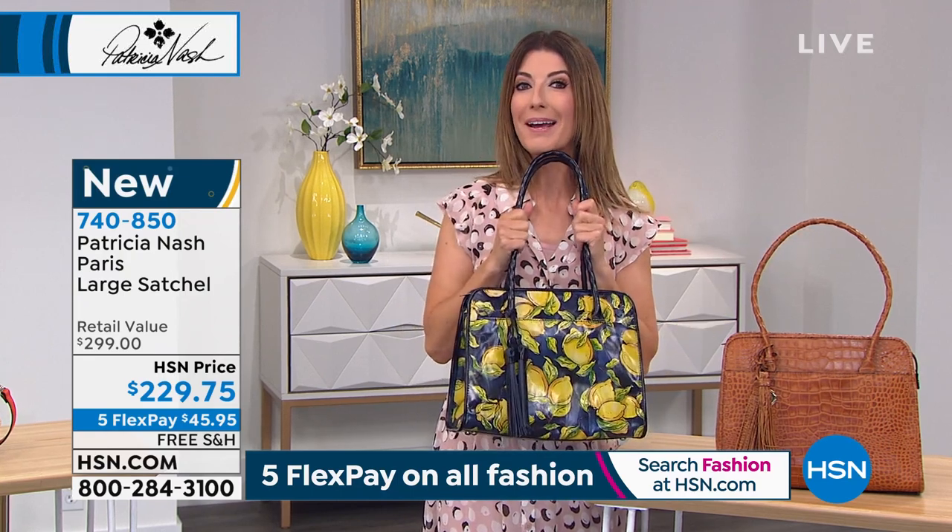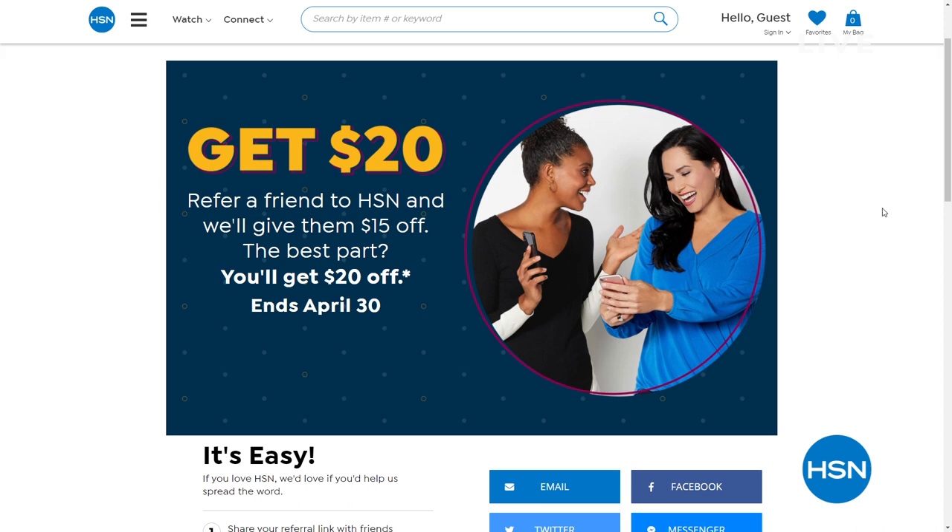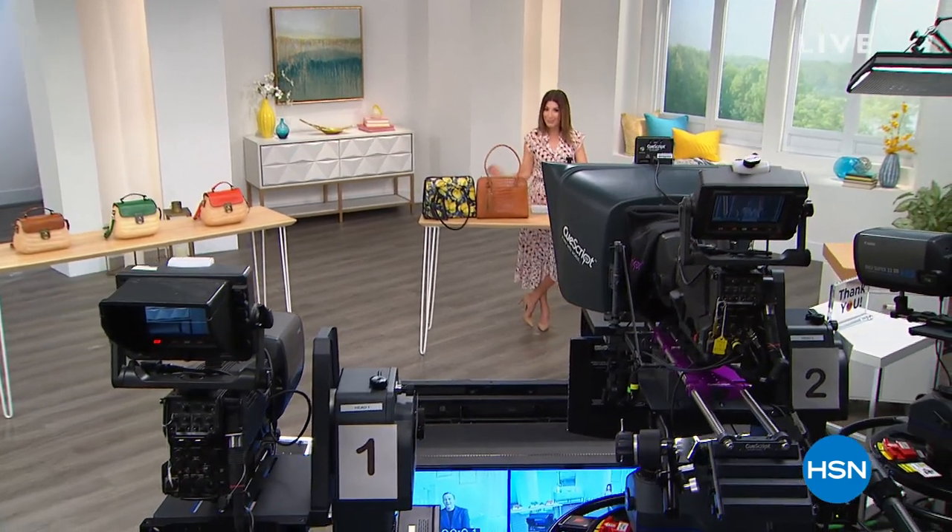Let's talk about some other great ways to get a little extra shopping money in your pocket. We have a refer a friend promotion going on right now. If you refer a friend to HSN, we'll give them $15 off, and you'll get $20 off — that's all through the month of April. You can find out details online on HSN.com. I refer all of my friends to Patricia Nash — stick around, I can't wait to show you what's coming up next.